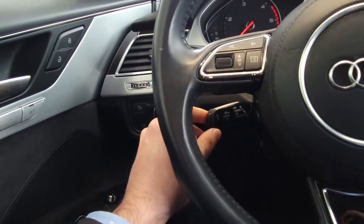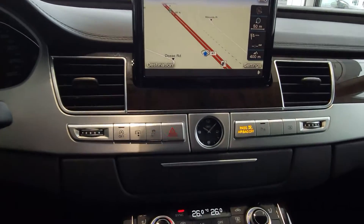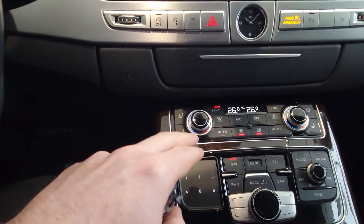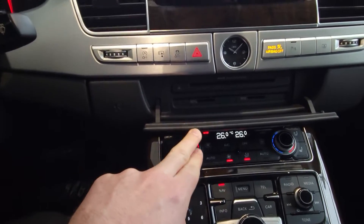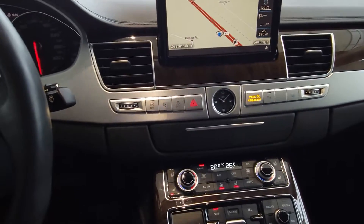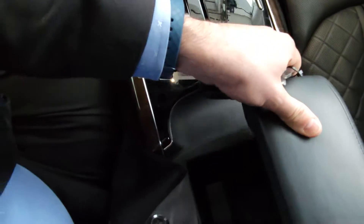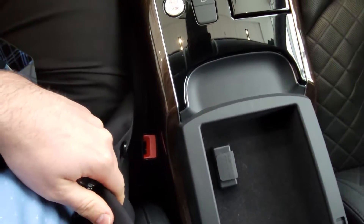Traction control down here. Bluetooth operations up here. Heated seats, cooled seats. You've got a CD player in there as well, and then a little storage compartment under here.